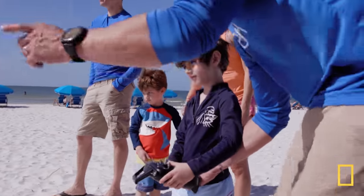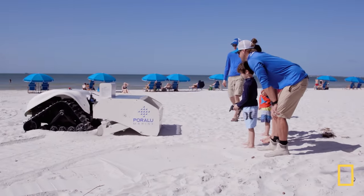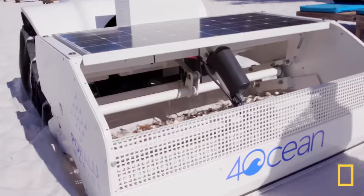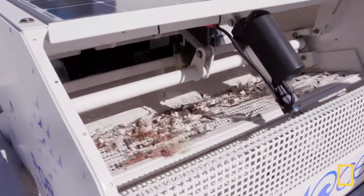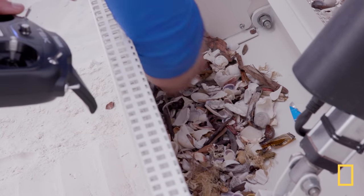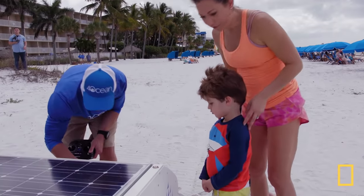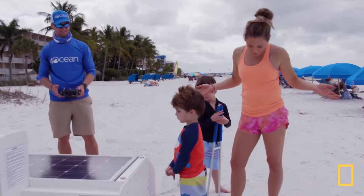You're going to push this guy just slowly forward. It uses tank tracks and drives around the beach, skimming the top surface of the sand and collecting plastic and any type of debris. Look — a candy wrapper, cigarette butts, bottle caps, lots of bottle caps, more wrappers. Well, thankfully we have this robot because we missed all that.